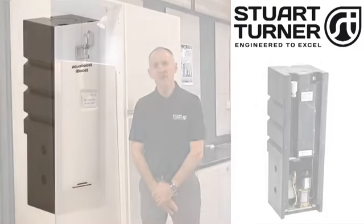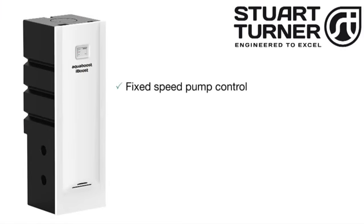The iBoost F200 system utilises fixed speed pump control to deliver up to four and a half bar pressure and flow rates of up to 100 litres per minute to multiple outlets, making it capable of supplying three high performance showers simultaneously.